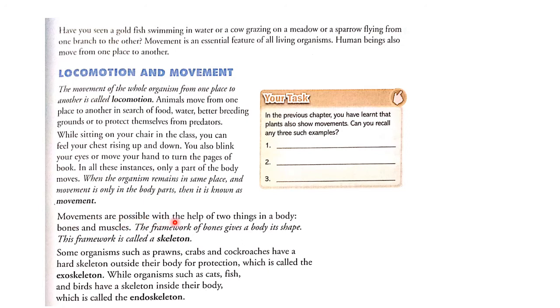Movements are possible with the help of two things in a body: bones and muscles. The framework of bones gives our body its shape. This framework is called a skeleton. So we can move our body with the help of bones and muscles, and the skeleton gives shape to our body.